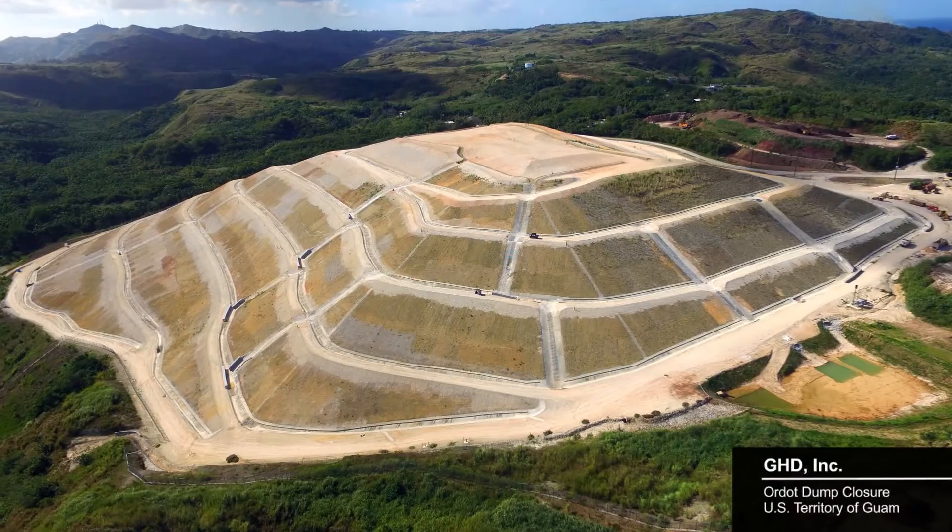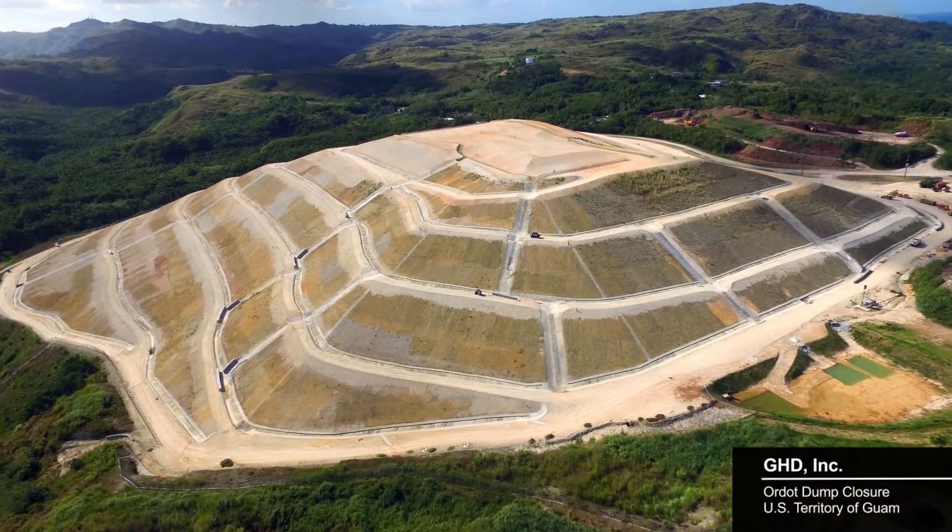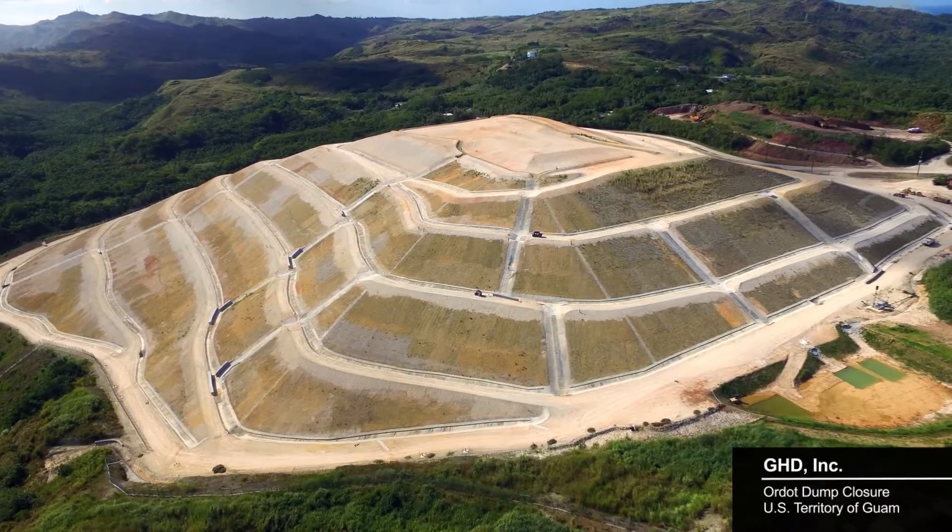Our project is the ORDOT Dump Closure, which is located on the island of Guam. It's a closure that was forced by the federal government to take place — a 70-year-old dump that's been a pretty bad environmental problem for the island.